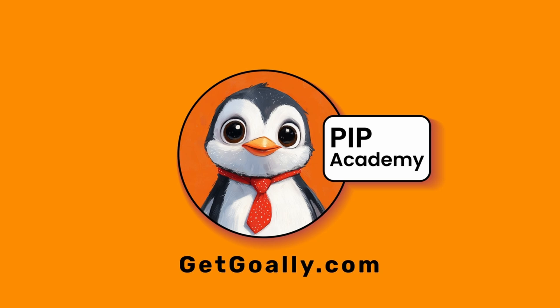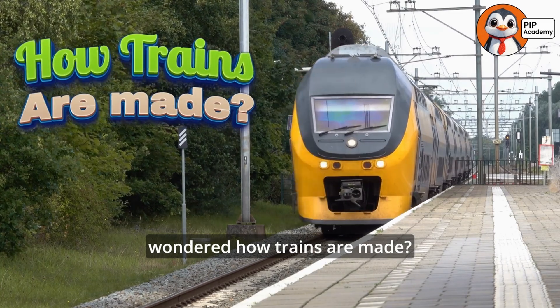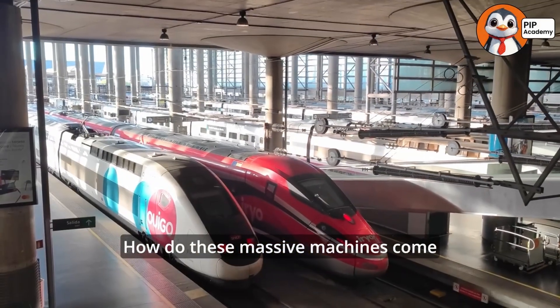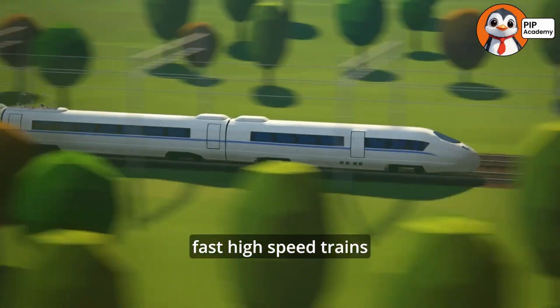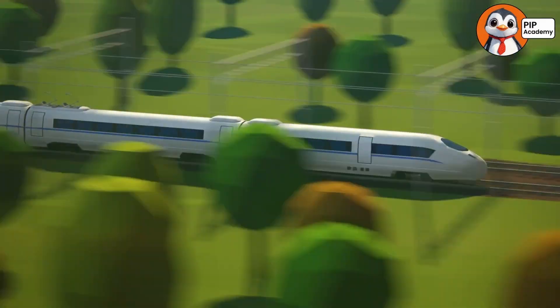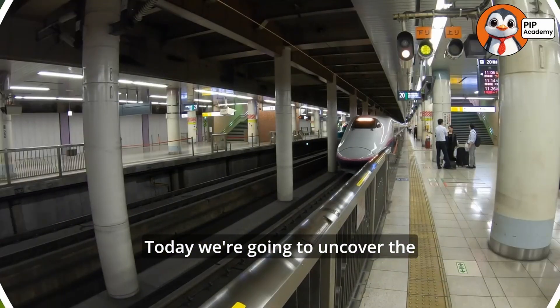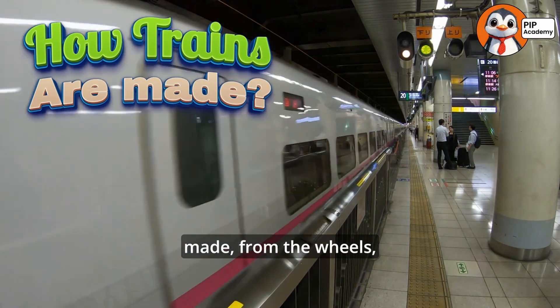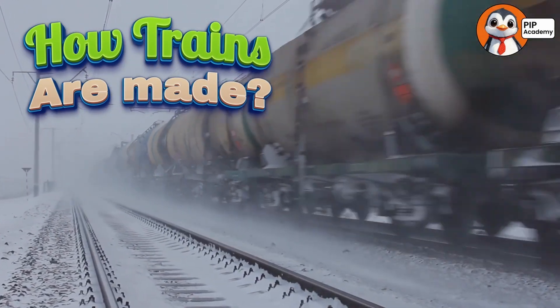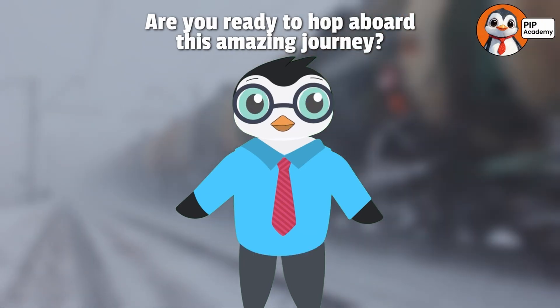Welcome to Goalie's PIP Academy. Have you ever wondered how trains are made? How do these massive machines come together to carry people, and what about those super fast high-speed trains that zoom like rockets? Sounds exciting, right? Today we're going to uncover the incredible process of how trains are made — from the wheels to the engine to the seats. Are you ready to hop aboard this amazing journey? Let's go.